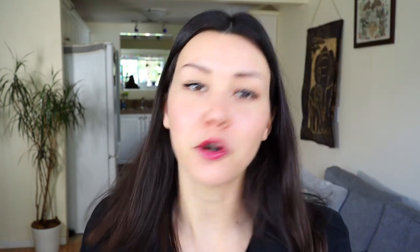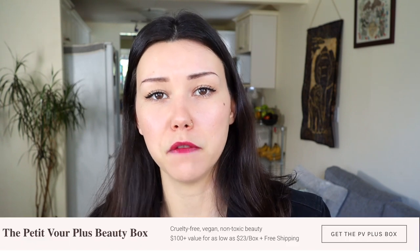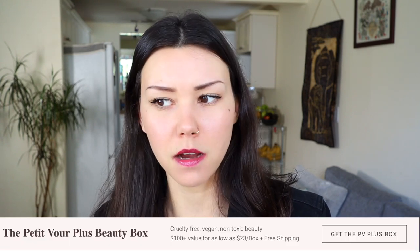I received this Beauty Box a few days ago, and I put it up on Instagram and said, do you guys want me to do like a little review of it? And majority of you said yes please. Before I get into this, I just want to say that I have a six-month subscription to Petite Four Beauty Plus Box.